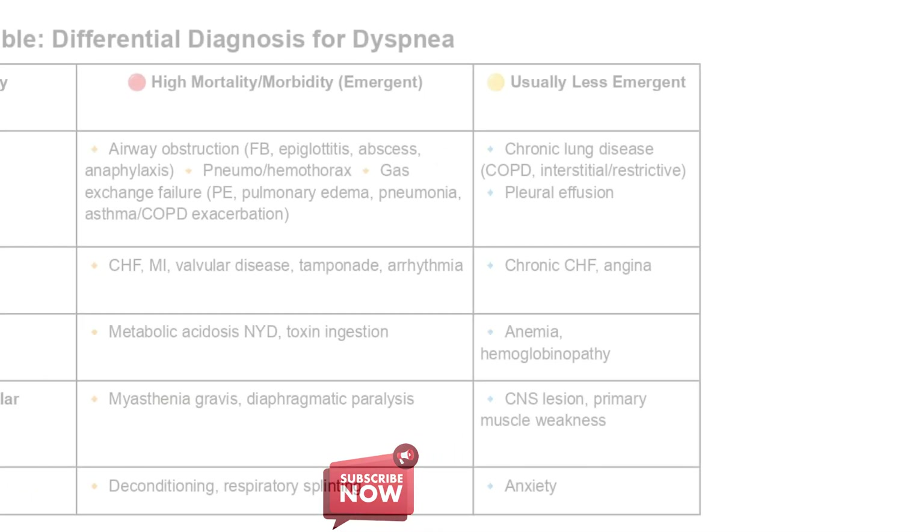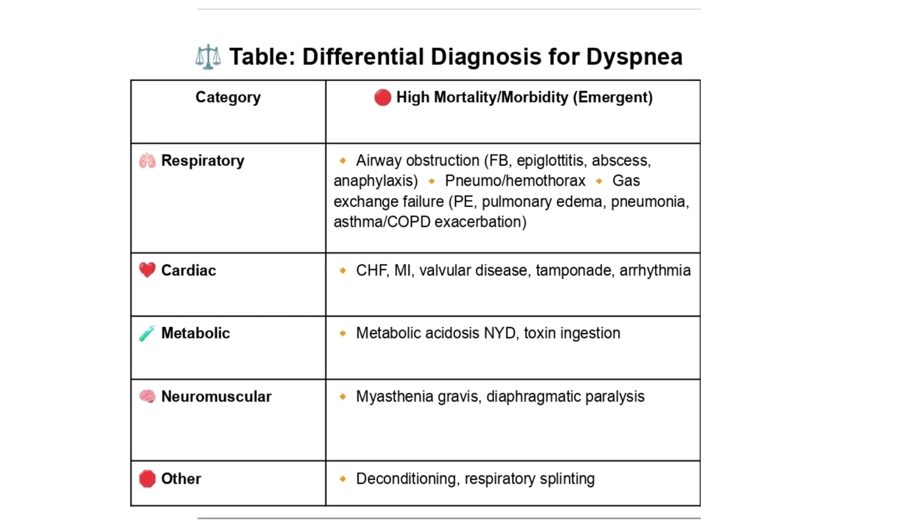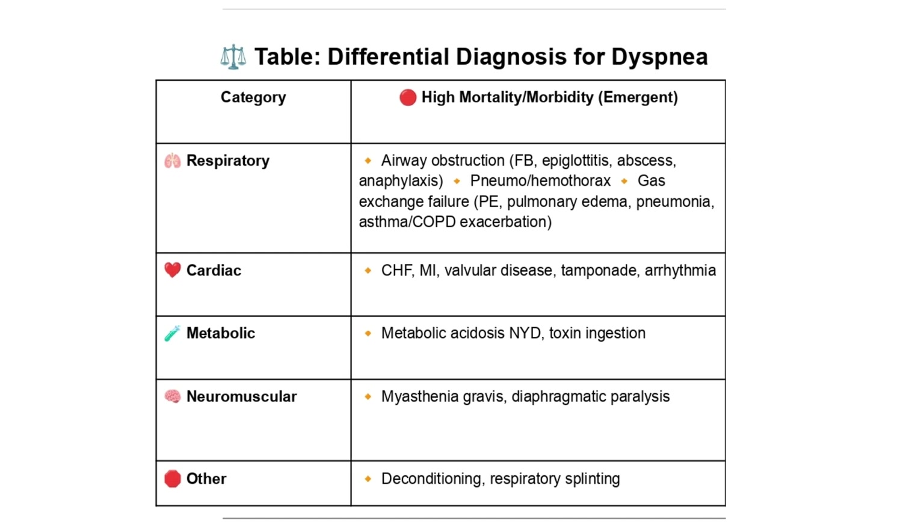The thing that stood out right away is that it divides everything up into high mortality/morbidity emergent, and then usually less emergent. That right there tells you everything. If someone's having trouble breathing, the first thing is: how urgent is this? Because if it's in that high mortality category, those are life-threatening events. So recognizing the red flags — that's the first thing.